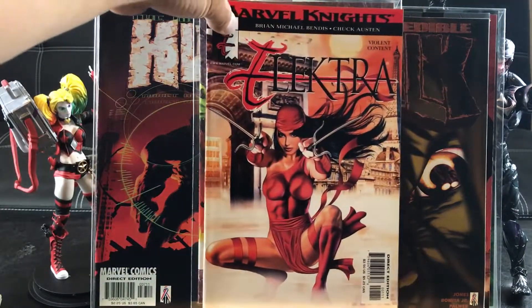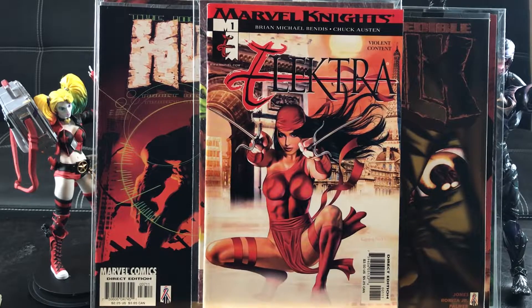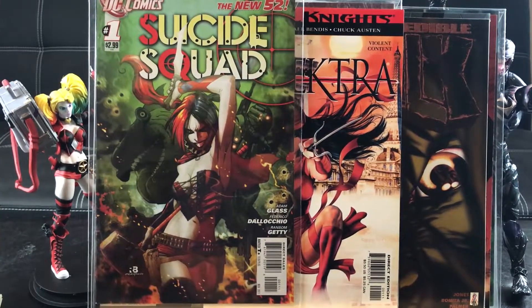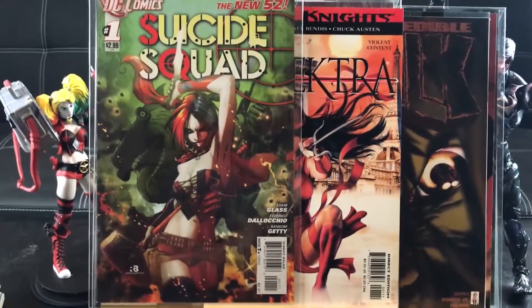Elektra number 1 — just because it's number 1, I have the Marvel Knights edition. Very lucky to get this — this is my second copy of Suicide Squad number 1, New 52. The other one I found was two or three years ago at Value Village. Very lucky indeed to get these.